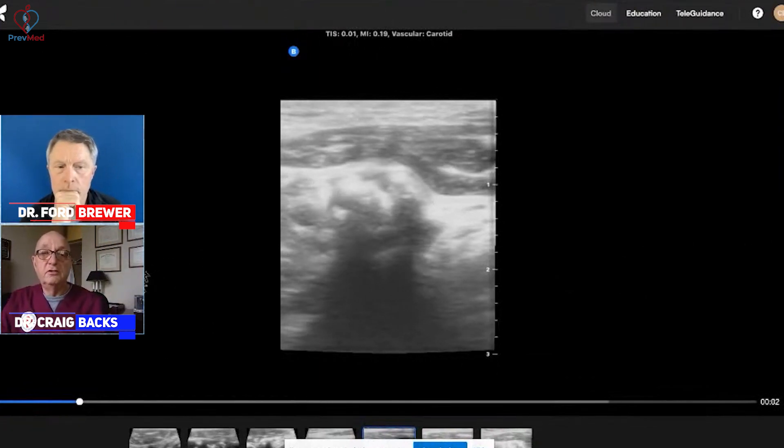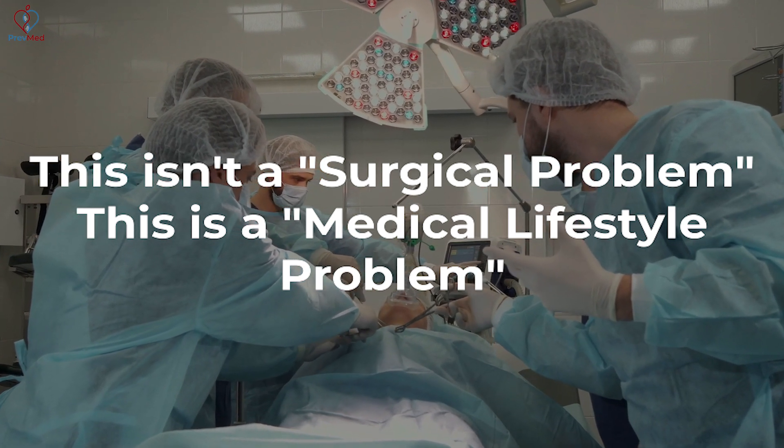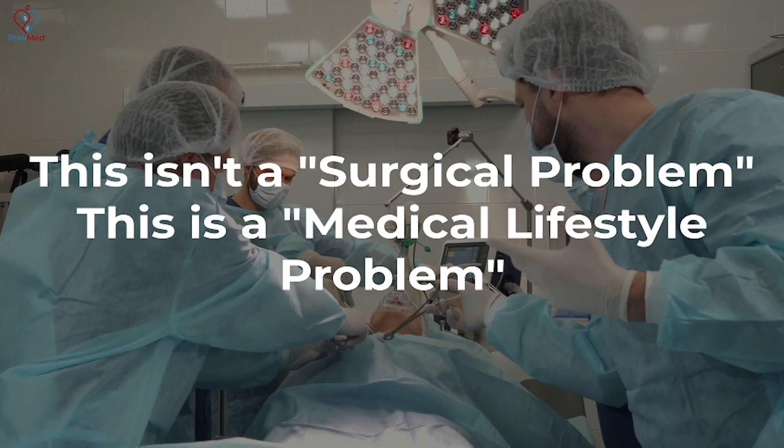We're going to work to reverse his disease because he's completely asymptomatic, and many people might be shocked to learn that this isn't a surgical problem — this is a medical lifestyle problem. You should have a medical and lifestyle solution to reverse his disease.